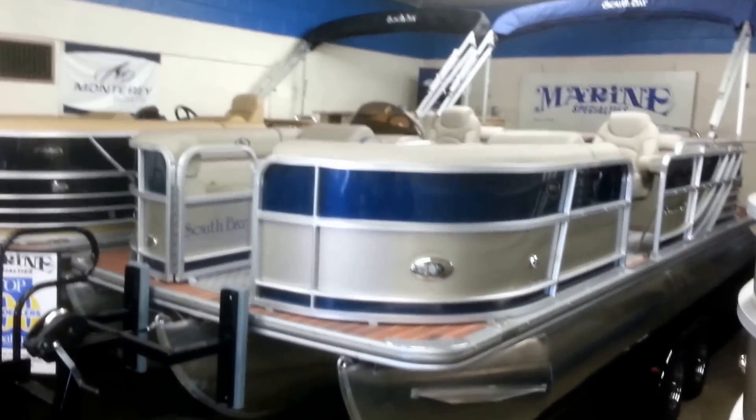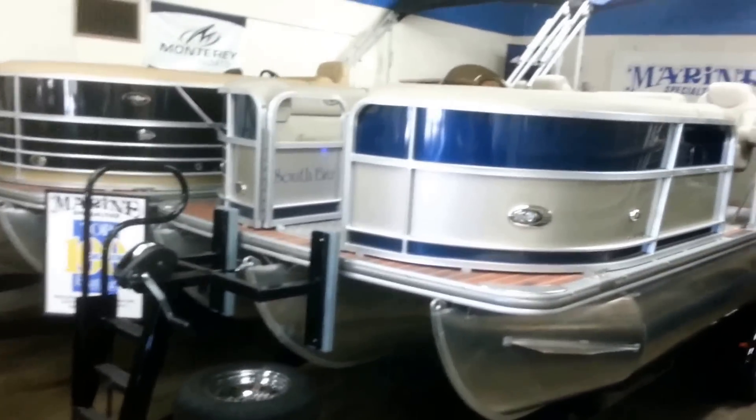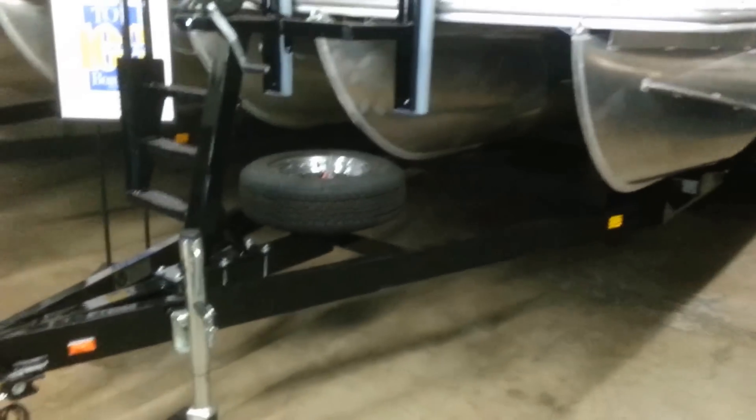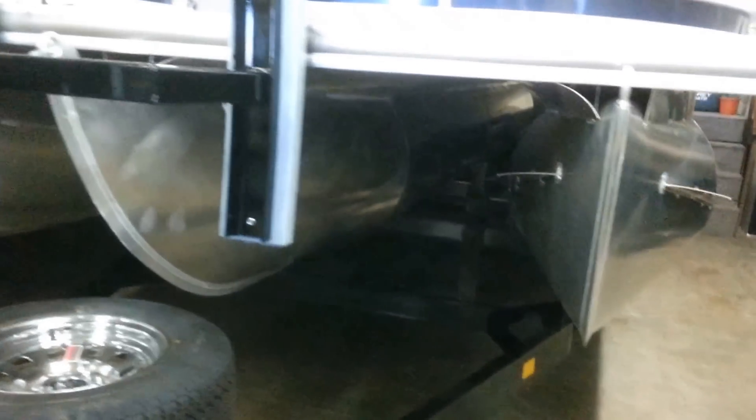This is a 2014 South Bay 522 RS. It is sitting on a tandem axle trailer with a spare tire, front ladder, and load guides.